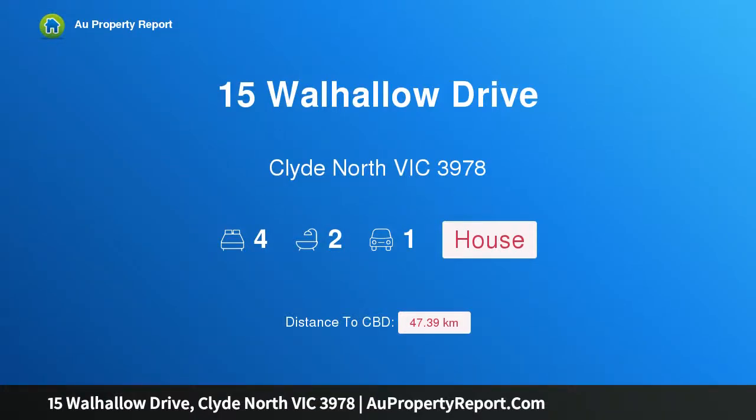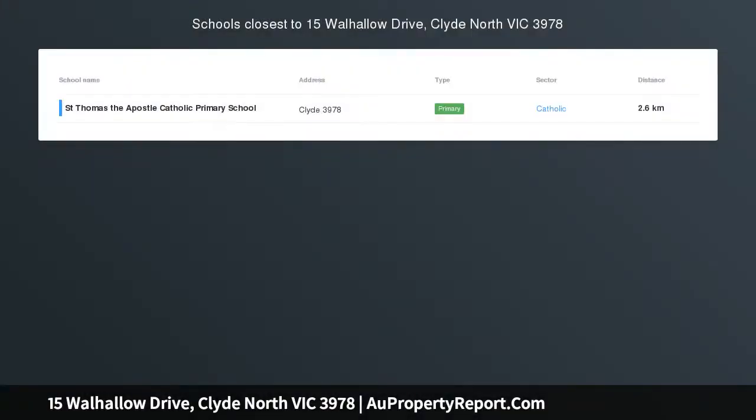Hi, I am glad to introduce Property 15 Walhallow Drive, Plaid North Victoria, 3978 — brand new luxurious family living.